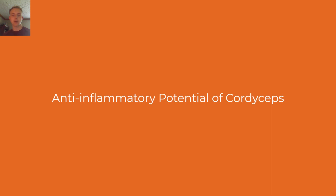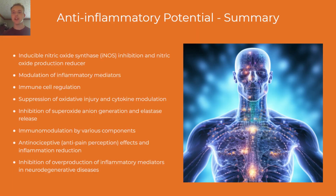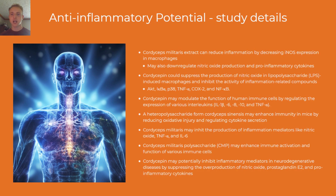Now we look at the anti-inflammatory potential of cordyceps. Some of the anti-inflammatory potential includes regulating immune cells, inhibiting overproduction of nitric oxide, certain molecules such as the superoxide anion molecule, and certain enzymes such as elastase, as well as inhibiting other compounds that may become overactive in the body's inflammation process. Compounds from cordyceps militaris may reduce inflammation by decreasing inducible nitric oxide synthase (INOS) activity, inhibiting the production of inflammation mediators, and enhancing immune activation of various cells.